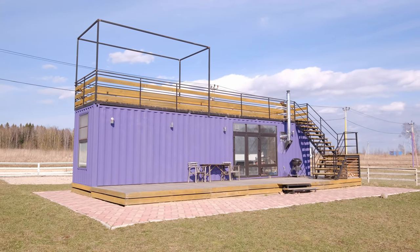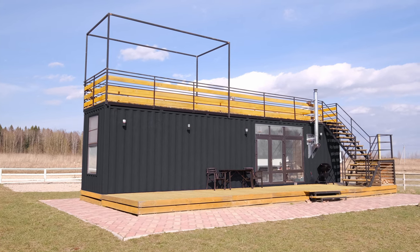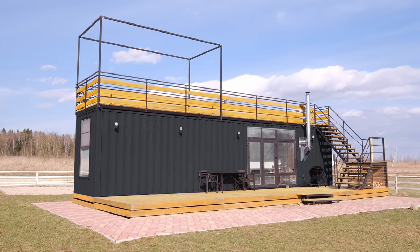As we see, the container is purple. However, if we were to experiment a little bit and imagine that this house was made of a black container, we would see this version. I like the black color better. What do you think about the color of the exterior walls? Write in the comments below!